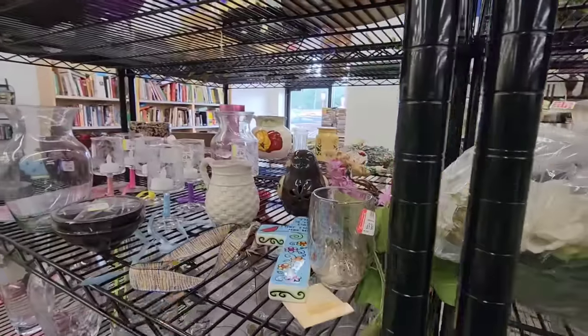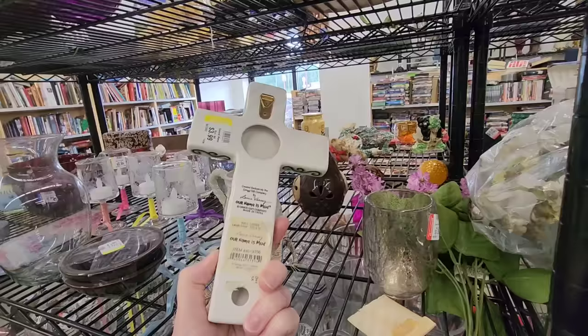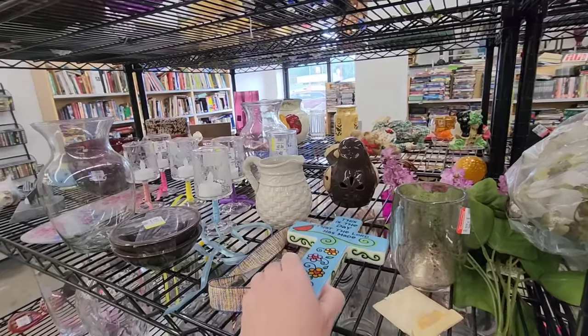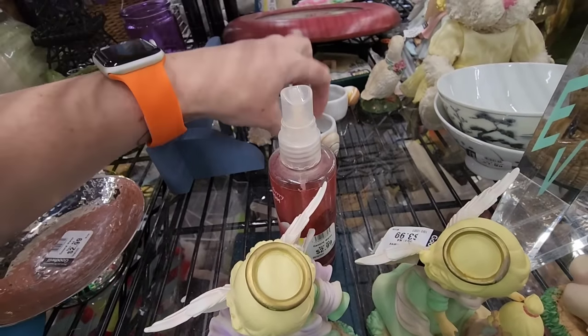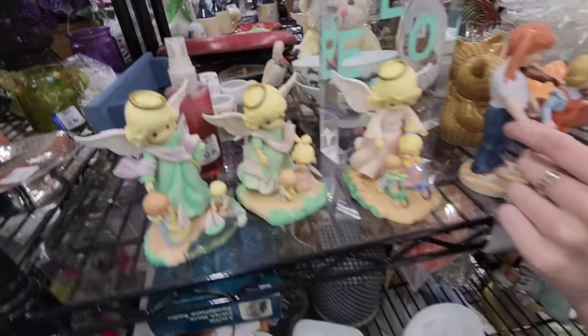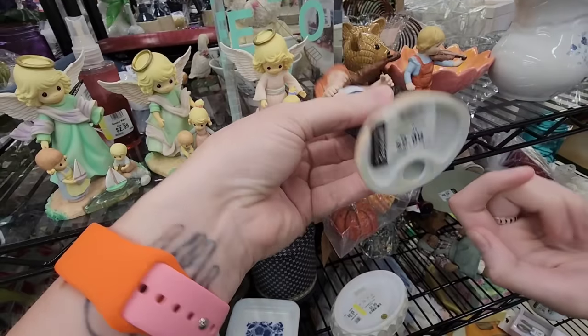Let's see what this cross is. This is the day the Lord has made. Her name is Mud. $3.99. Here are some napkin rings. Look — none of these are built correctly.